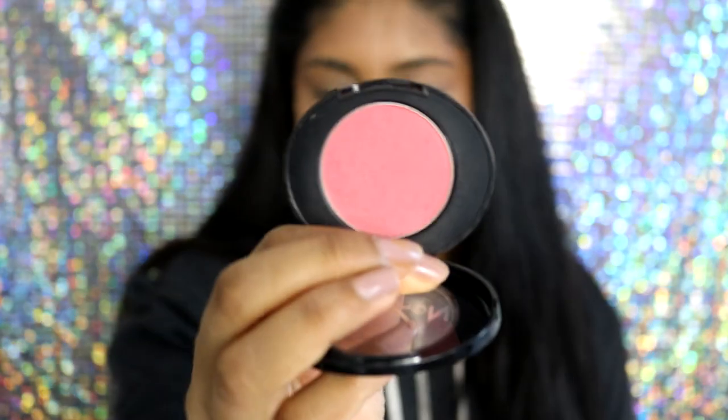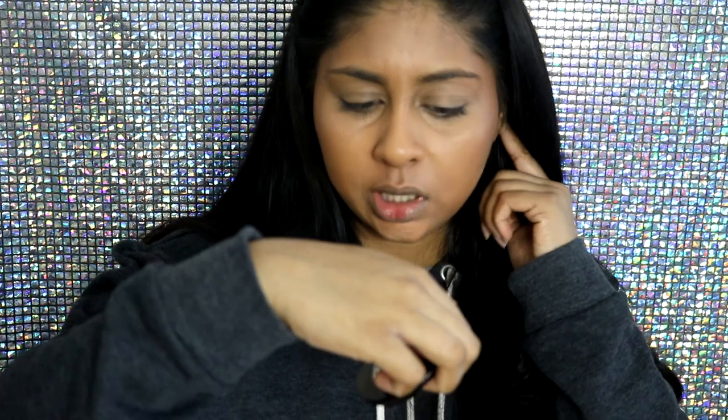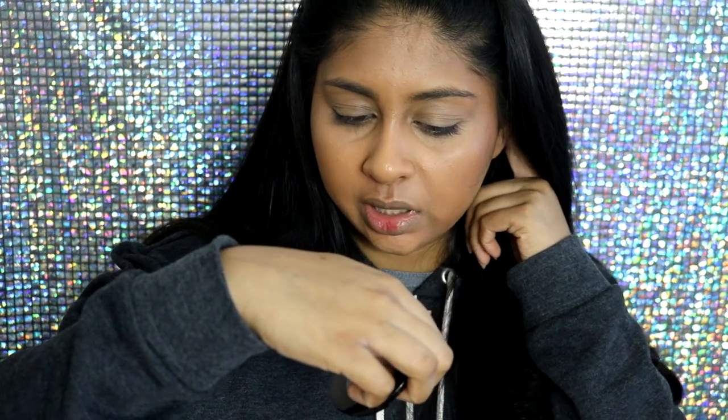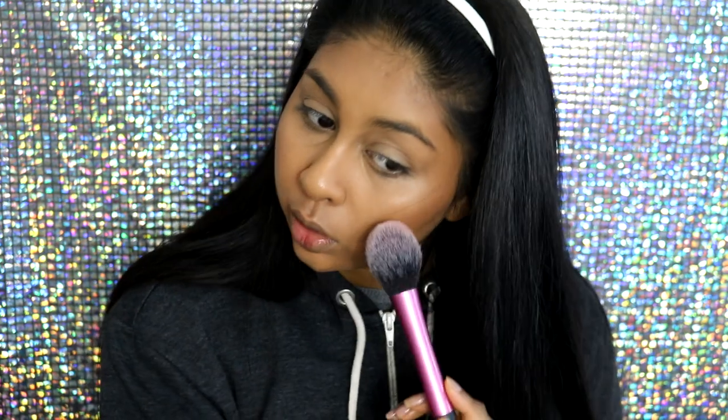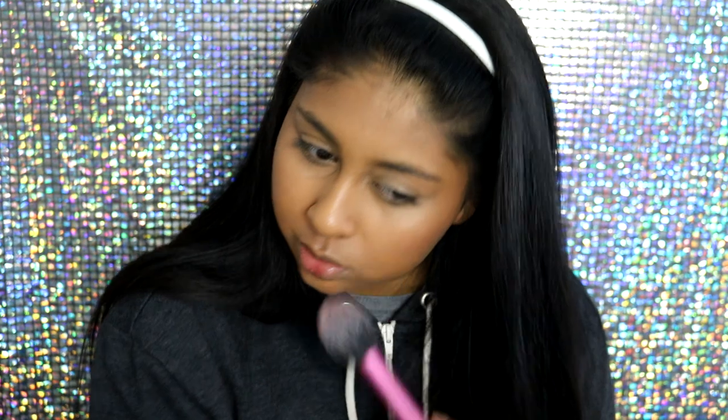I'm then going to add a bit of blush using the Number 7 Stay Perfect Natural Blush Tint Powder in Coral Flush. I'm going to take the Real Techniques blush brush — I don't need too much. I don't always use blush, but sometimes it just gives a bit more dimension to my face.